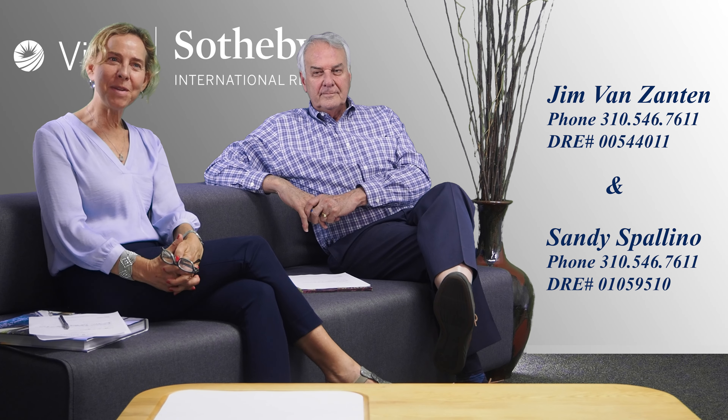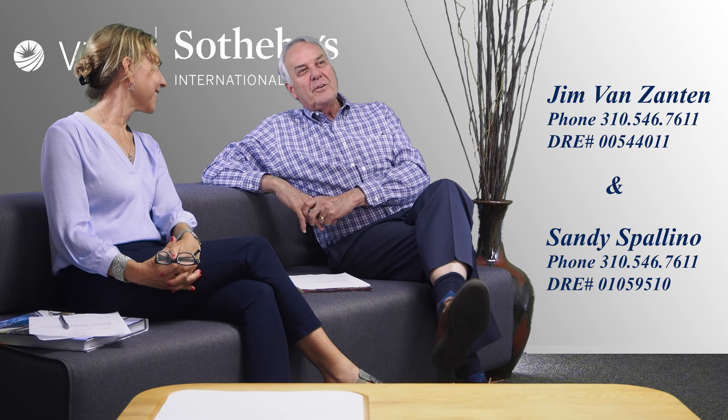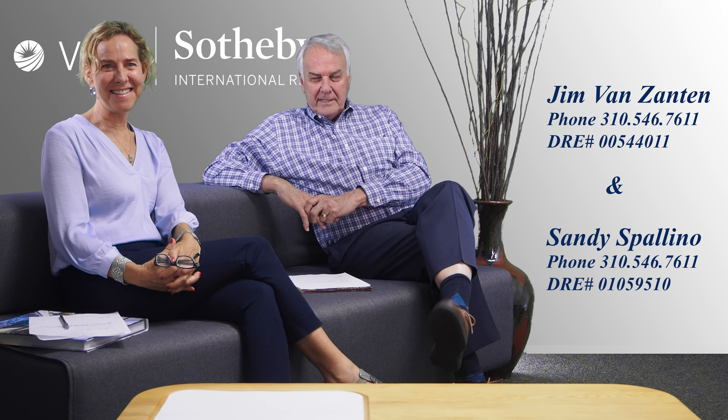Hi, I'm Sandy Spolino at Vista Sotheby's International Realty. And I am Jim Van Zanten with Vista Sotheby's International Realty. We're here to talk about 1602 Perkins Lane in Redondo Beach, a great new listing that just came out on the market. Jim, tell us what you love about this property.